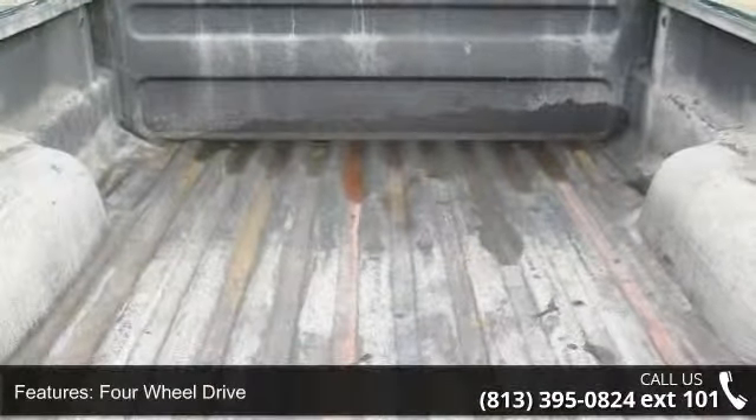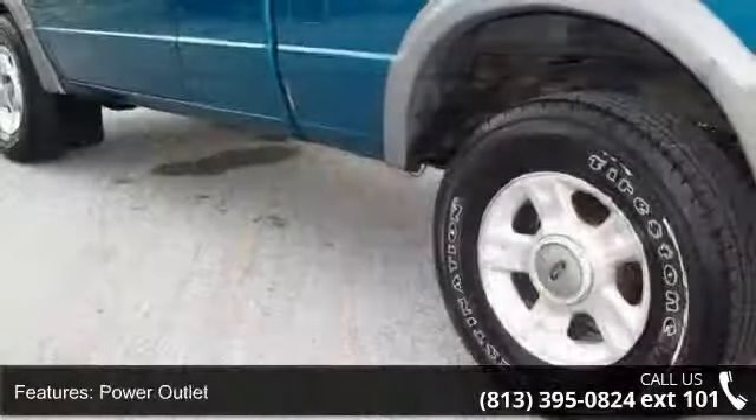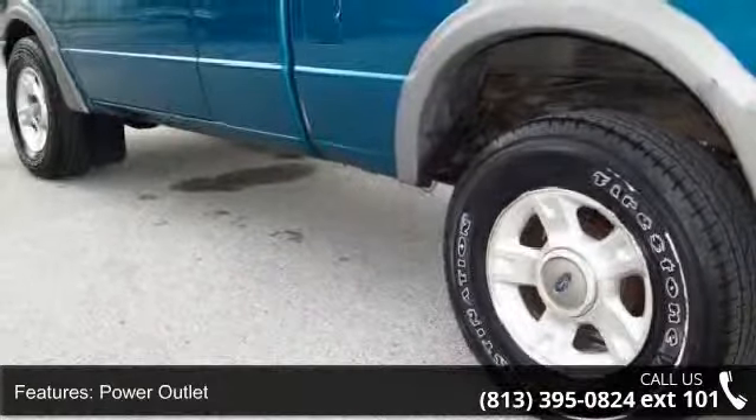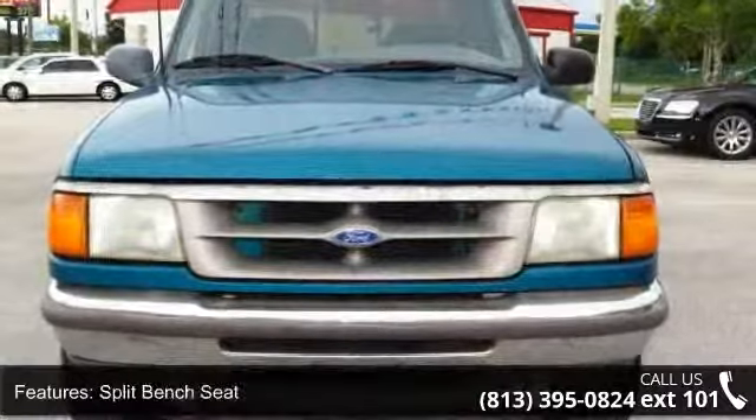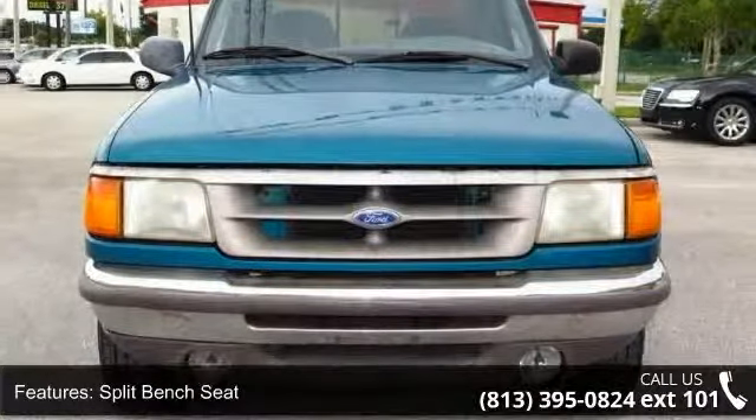If you are looking for a solid pre-owned truck, this might be the one. This vehicle shows low mileage and offers a smooth ride. Let us put you in the driver's seat today. Call or click to schedule a test drive.